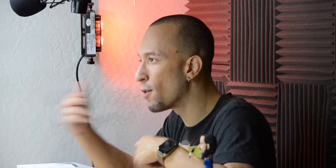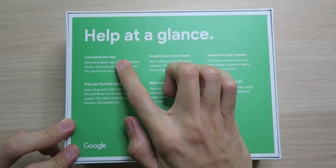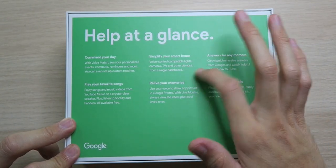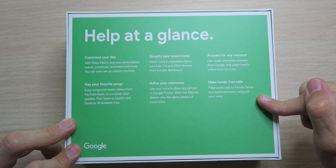When I was looking this up, one of the main things I saw is this is the best digital picture frame because it can pull images from your Google Photos library, display them right here and rotate through them throughout the day — kind of the main reason I wanted it. Because we have that seven-inch screen, we have help at a glance: command your day, play your favorite song, simplify your smart home, relive your memories, get answers for any moment, as well as make hands-free phone calls.